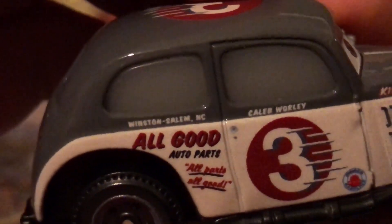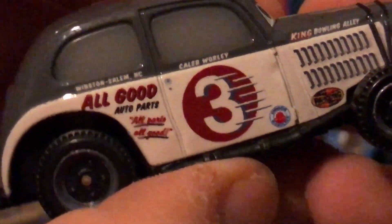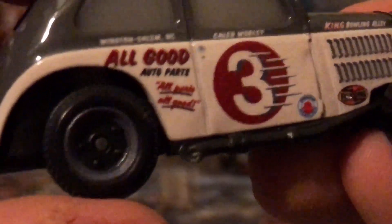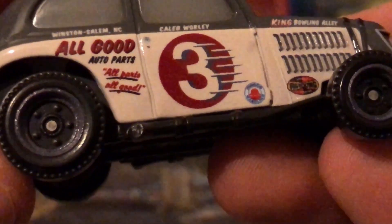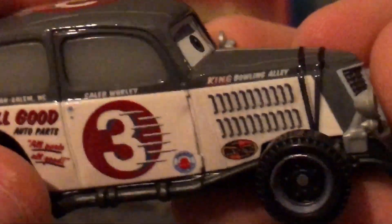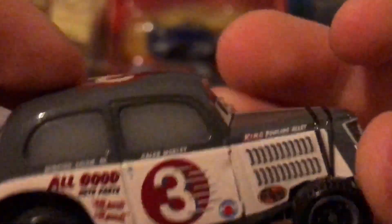There's Winston, Solomon, North Carolina. Caleb Worley has his name, Dinoco, number three, All Good Auto Parts. And there's the pipe and the ropes on him — definitely looking cool.